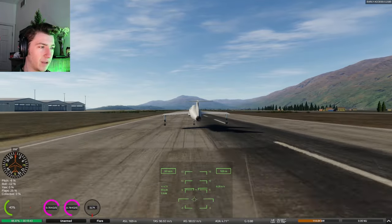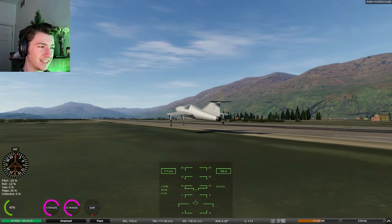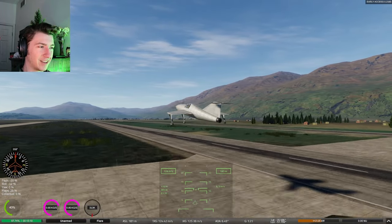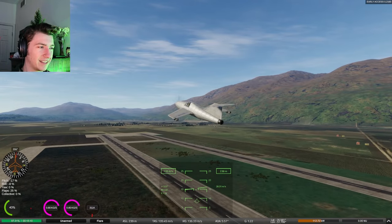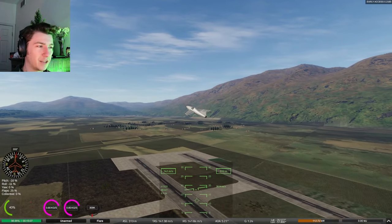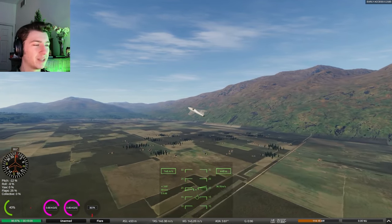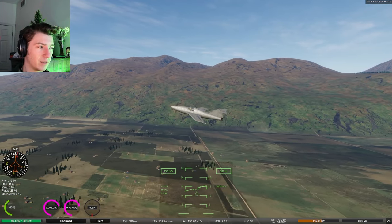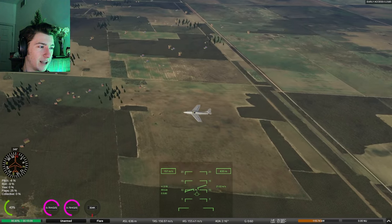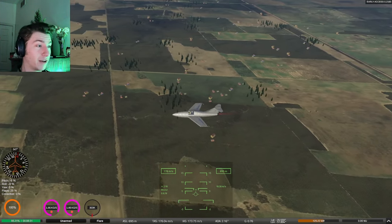Gently pitch up. There it is. Nice — beautiful takeoff. Pitch down. You'll notice I'm using the trim controls here to control the plane. It's a lot less jerky than the normal controls. I'm sure there's an even better way to do that, but I don't know how to do it.